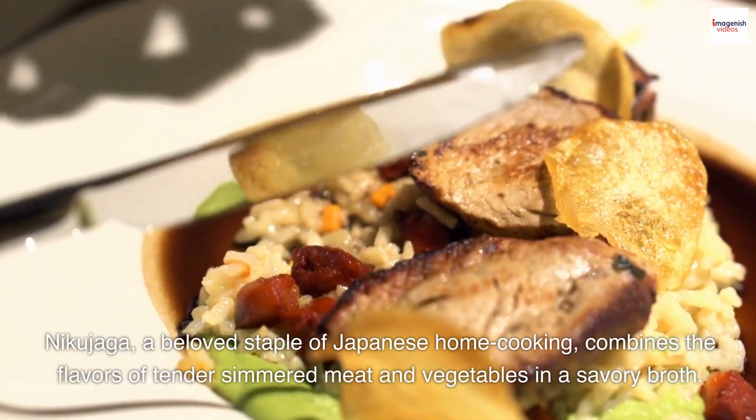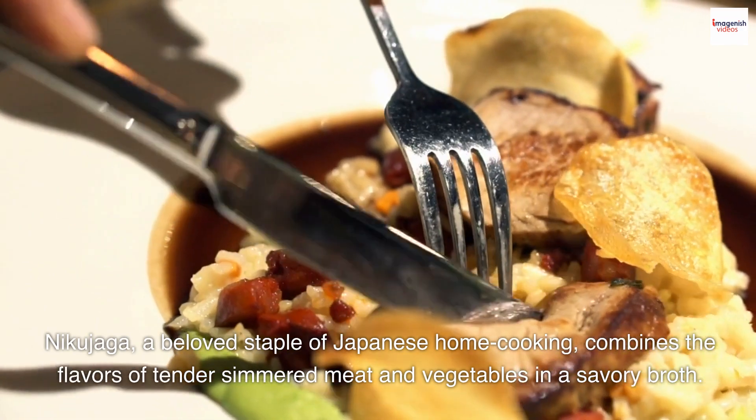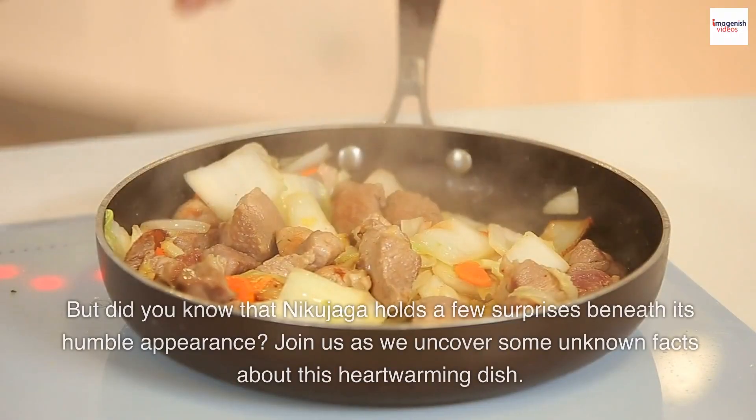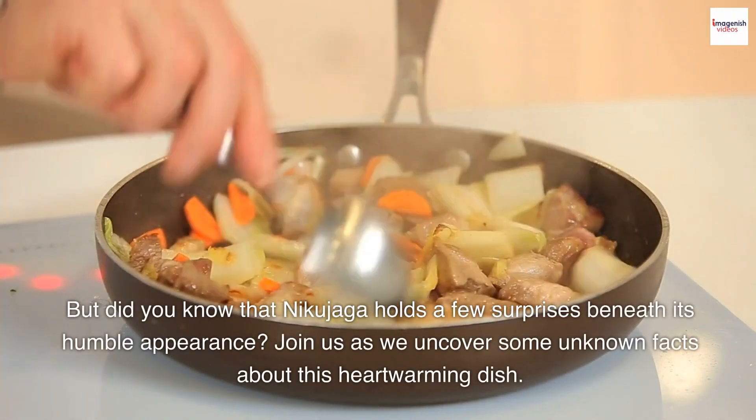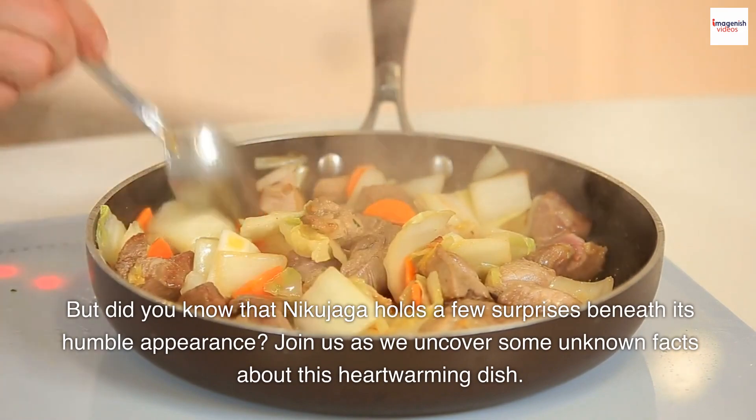Nikujaga, a beloved staple of Japanese home cooking, combines the flavors of tender simmered meat and vegetables in a savory broth. But did you know that Nikujaga holds a few surprises beneath its humble appearance? Join us as we uncover some unknown facts about this heartwarming dish.